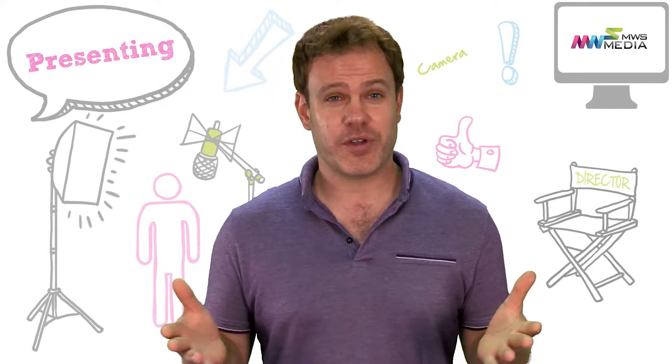Firstly, you need to come across like you care and not make people feel like you aren't enjoying it. So smile when appropriate, don't slouch or fidget, and look interested and engaged if you want your audience to feel likewise.